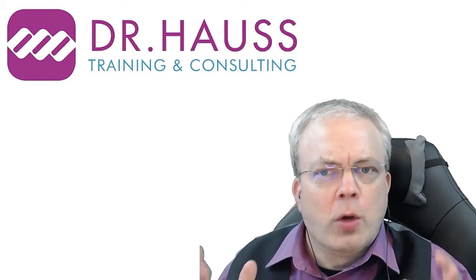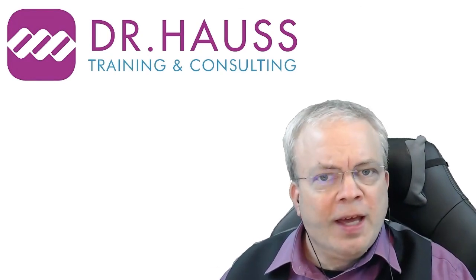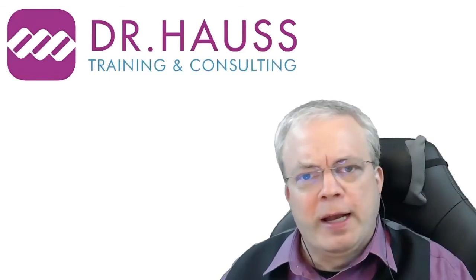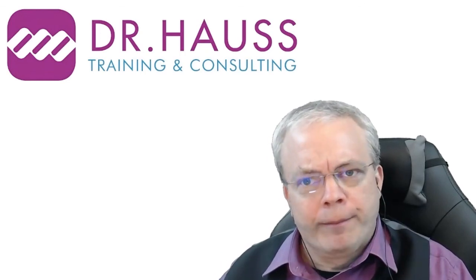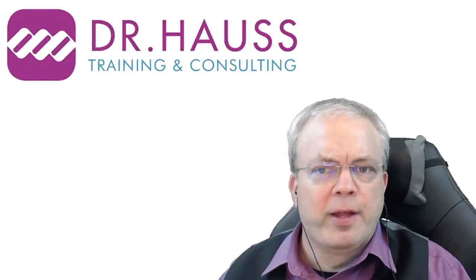Thank you, Stephen, for your work and your insights today. Hopefully we could get some viewers to take a look at their presentations, see what they can improve, maybe take a look at your paper or your book, and go out and actually seek help to become better presenters.